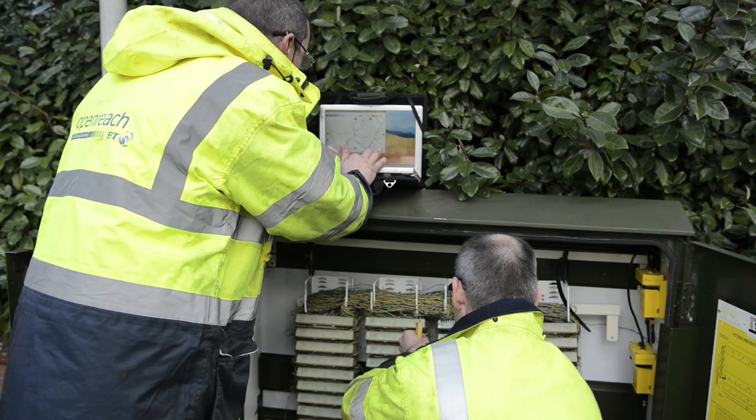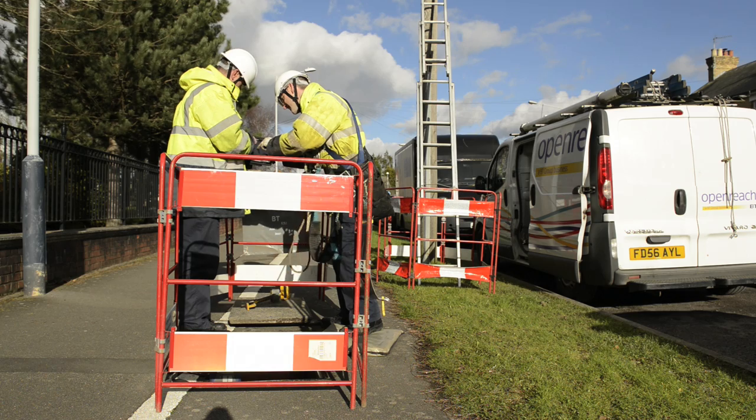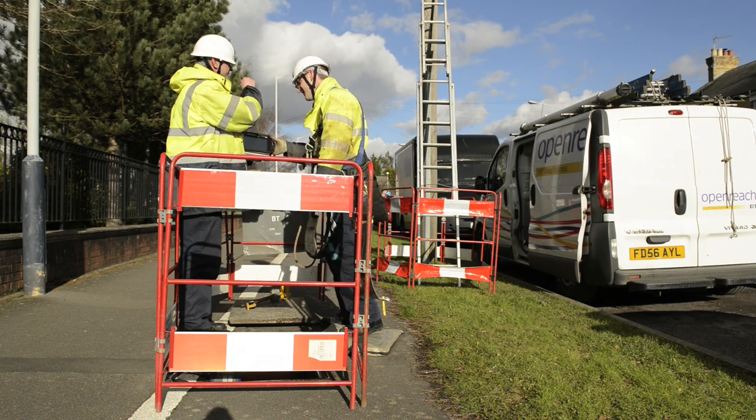The device can deal with any of the environments that we throw at it. Our engineers work in customers' premises, at street cabinets, they can be halfway down a country lane, it can be snowing, it can be pouring with rain, and we've got the confidence in this device that it's able to handle each one of those different environments and still deliver for us.